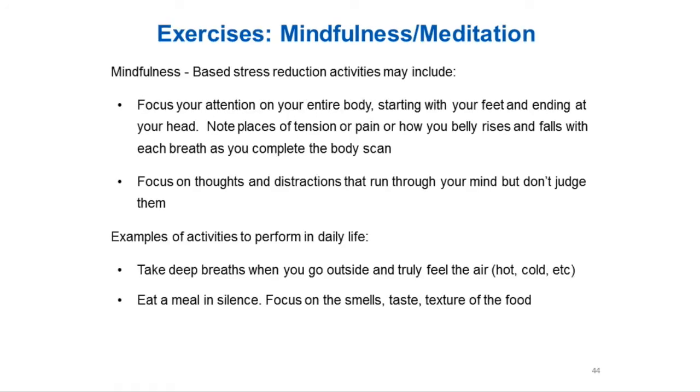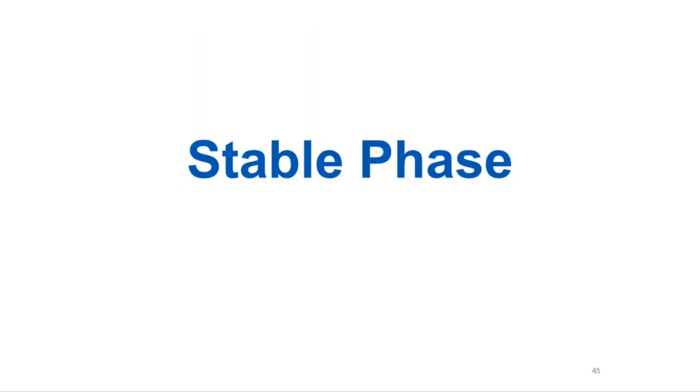Some activities could include focusing your attention on your entire body, starting at your feet and ending at your head. Note places of tension or pain and how your belly rises and falls with each breath. You can also do your diaphragmatic breathing with the mindfulness exercises. Focus on thoughts and distractions that run through your mind, but don't judge them. Examples: taking deep breaths when you go outside and feel fresh air, eating a meal in silence, focusing on the smells, tastes, and textures of food.